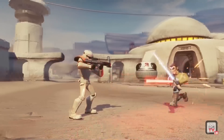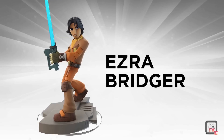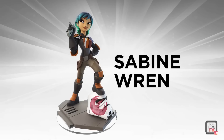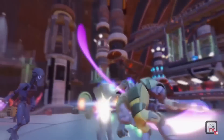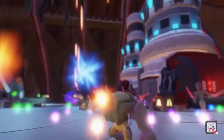The Star Wars Rebels figures will also be released that day: Kanan Jarrus, Ezra Bridger, Sabine Wren, and Zeb Aurelios — each available at different locations. Ezra is an exclusive to Toys R Us, Zeb is an exclusive for GameStop, Sabine is an exclusive for Target, and Kanan is an exclusive to Walmart.